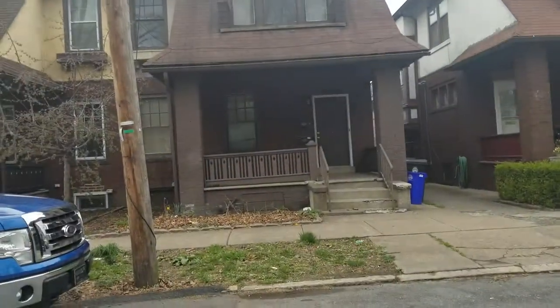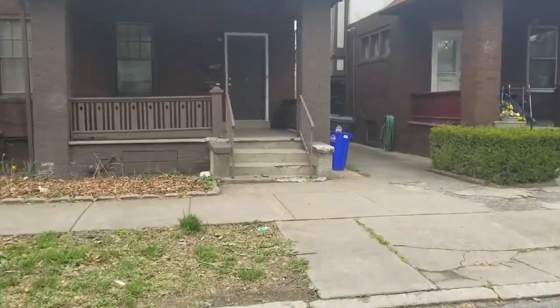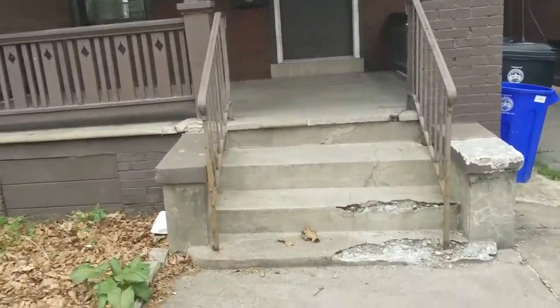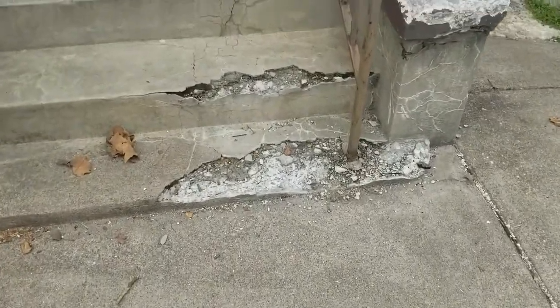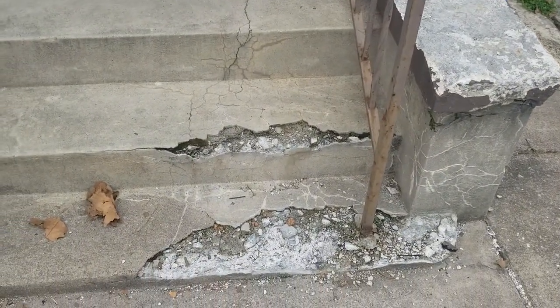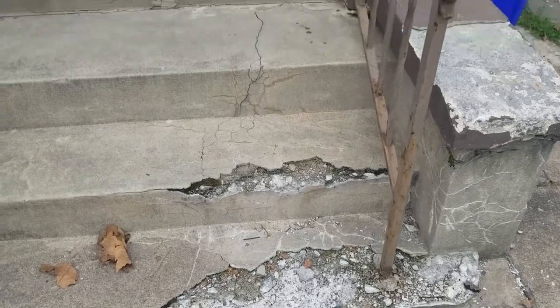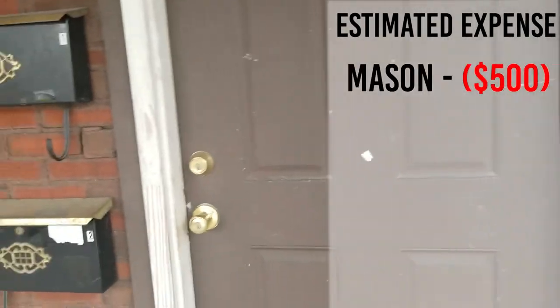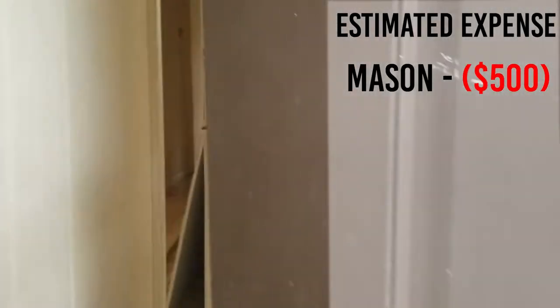Alright, so this here is our property. I am hoping you can hear those birds chirping because it's a great day here in Harrisburg. We've got some minor cracking here. I don't think those steps need to be re-poured, but you'd want to have a mason look at that — my guess is about $500 to get that cleaned up and addressed.